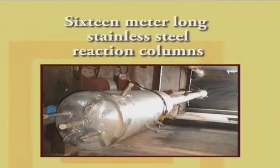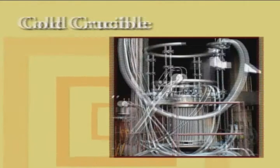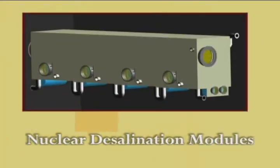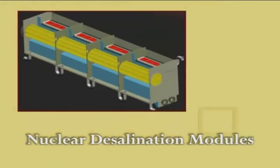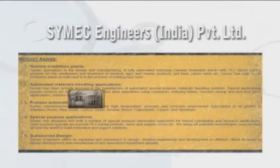A seven zone vacuum furnace with PID control for all zones, capable of operating in high vacuum and positive pressures, was developed. Sixteen meter long stainless steel reaction columns for solvent extraction were built to exacting standards. A cold crucible was built for high temperature melting for vitrification. Three nuclear desalination modules using multi-stage flash evaporators, each weighing 110 metric tons, were built at site and installed. The modules are made of carbon steel shell with cupro nickel heat exchangers.